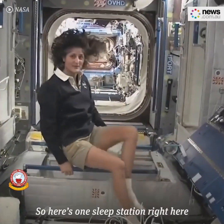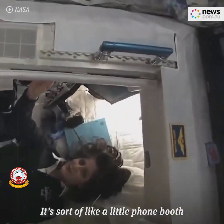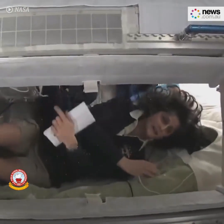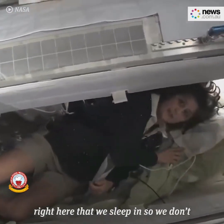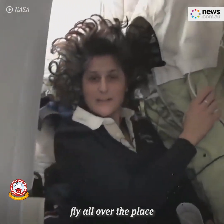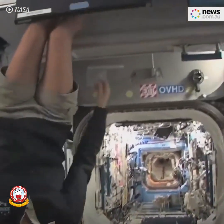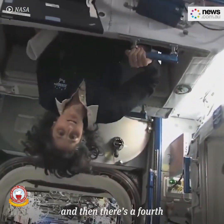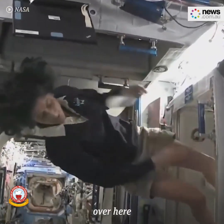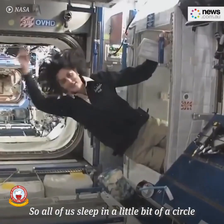Here's one sleep station right here — I'm going in right now. It's sort of like a little phone booth, but it's pretty comfy. I've got a sleeping bag right here that we sleep in, so we don't fly all over the place. There's one on the ceiling right here, and then there's a fourth on the other wall over here. So all of us sleep in a little bit of a circle.